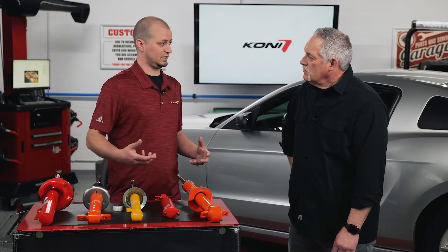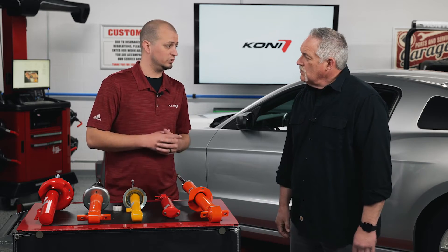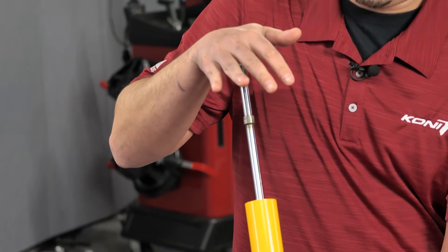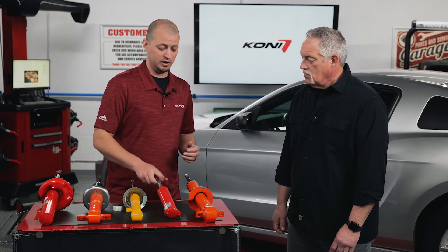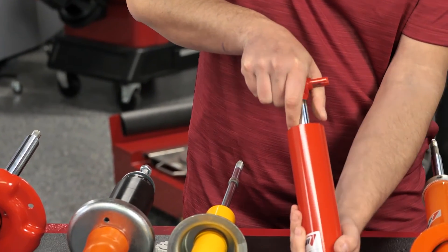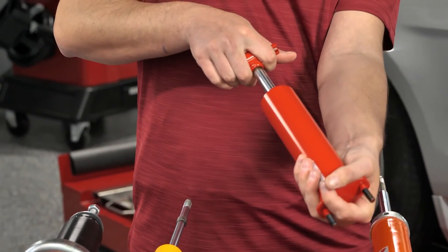The first thing everyone does as soon as they take it out of the box, they compress the shock to see if it's working. Now a shock that does carry an internal gas charge, yes, it may slowly self-extend — could take five seconds, could take ten seconds. It depends on a number of variations: if it's an adjustable shock, where it's adjusted, internal guide seal friction, drag on the piston rod can change the rate at which the piston rod extends. Or if, for example, this shock, which is hydraulic only — if you simply compress this shock, there's no gas charge inside, it's going to stay at the compressed length until you re-extend it back to the length that you need to install on your vehicle.